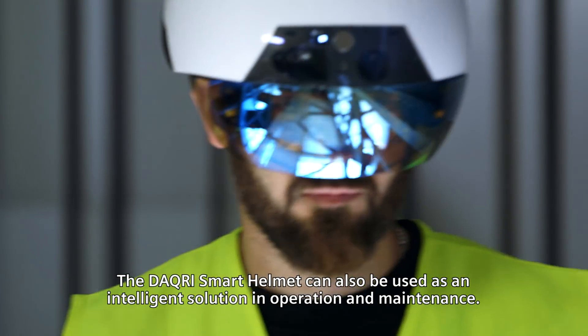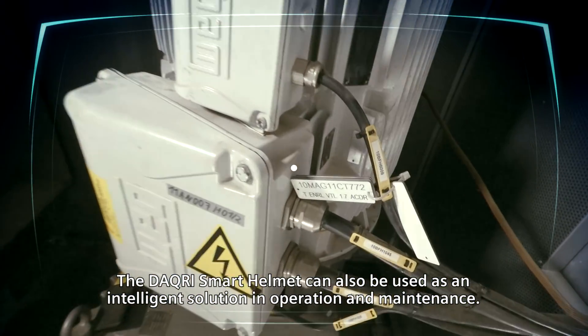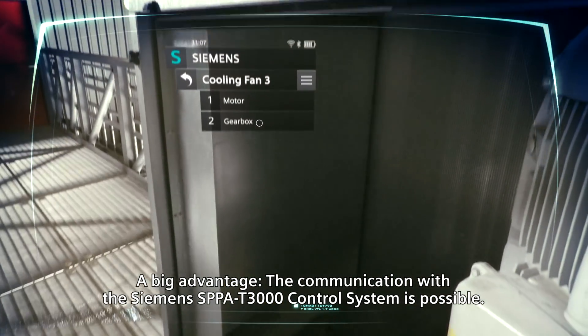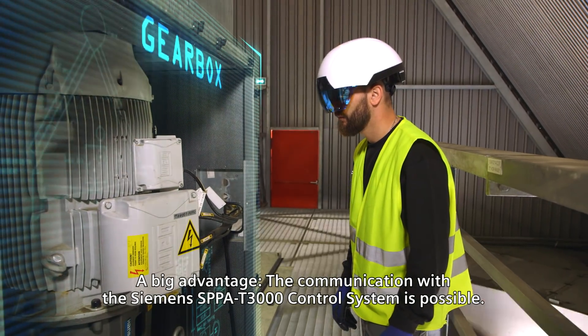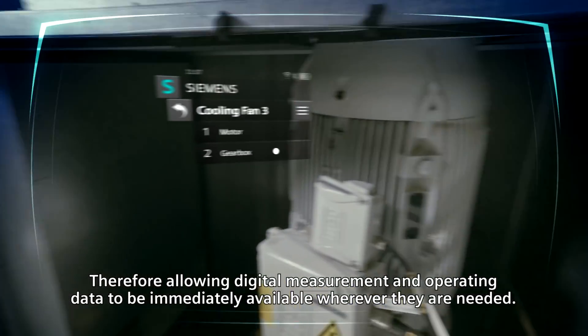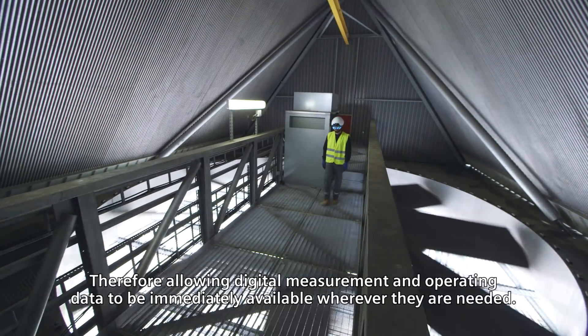The Dacri smart helmet can also be used as an intelligent solution in operation and maintenance. A big advantage: communication with the Siemens SPPA T3000 control system is possible, therefore allowing digital measurement and operating data to be immediately available wherever they are needed.